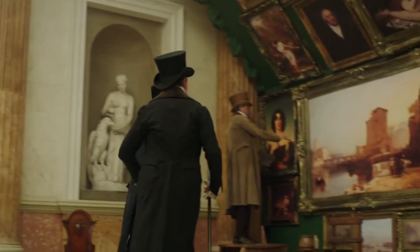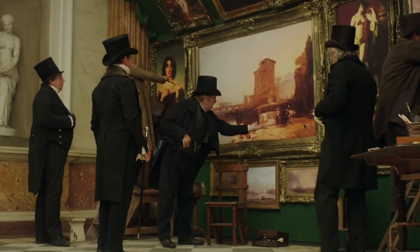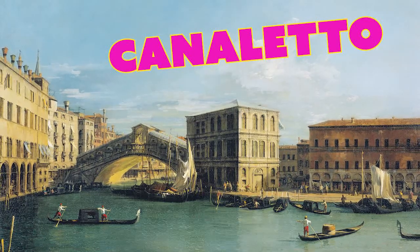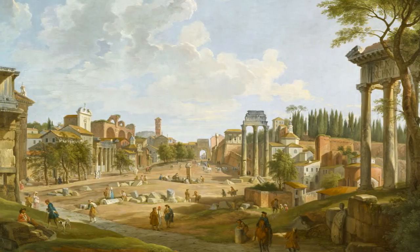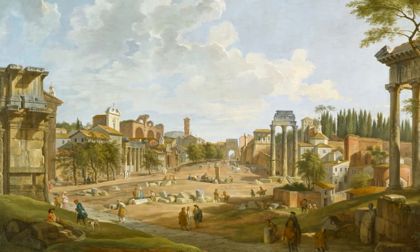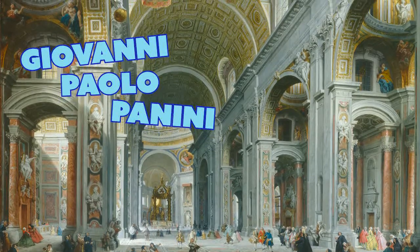During the 18th century, the demand for these paintings was so great that artists were able to make whole careers just from painting veduta. Canaletto is an easy one to remember because he painted the canals of Venice bathed in bright sunlight. And in Rome, you could get a view of the Forum or a nice monumental interior of St. Peter's by the artist Giovanni Paolo Panini.